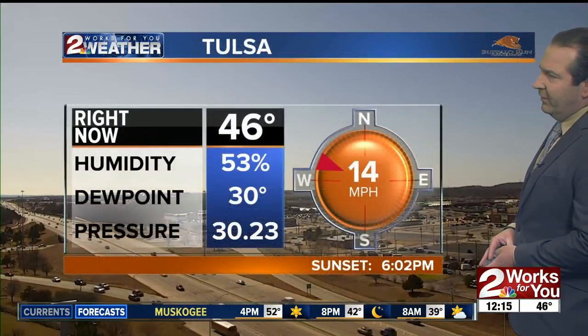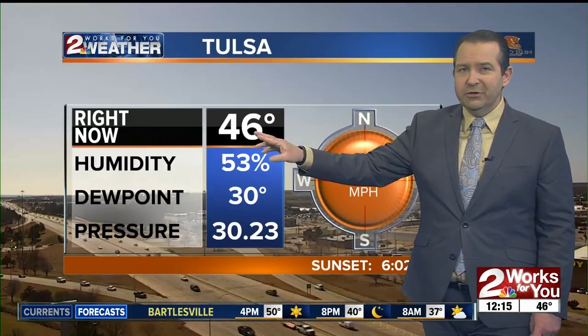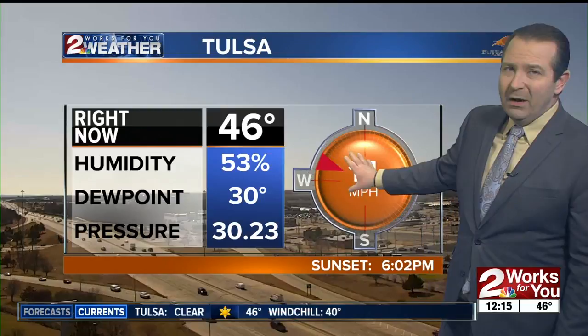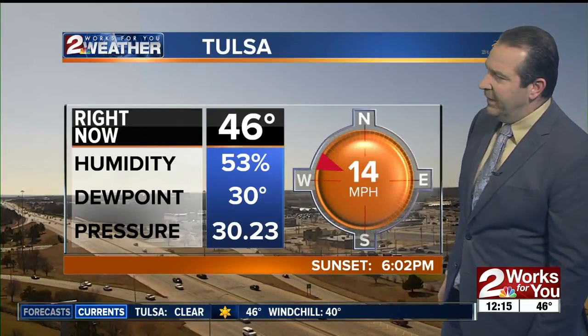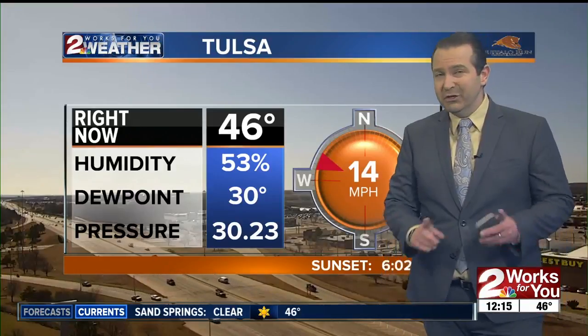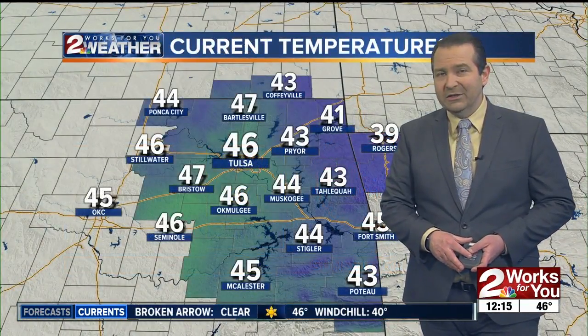46 degrees right now here in the city, and winds out of the west-northwest at 14. So even though we're seeing some sunshine and temperatures are slowly warming up, that wind is making it feel a little bit colder than the actual temperature. Still a good jacket is going to be needed right through the afternoon hours, especially if you're in the shade, because it's going to feel colder than that because of that lack of sunshine.